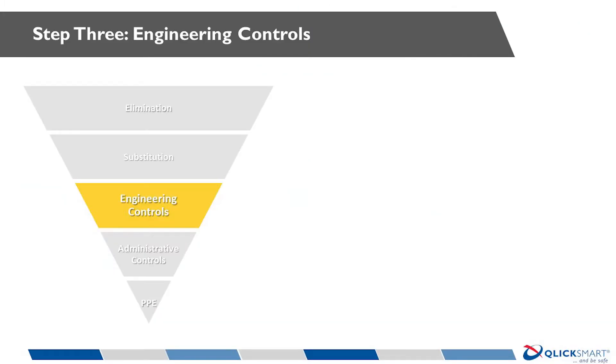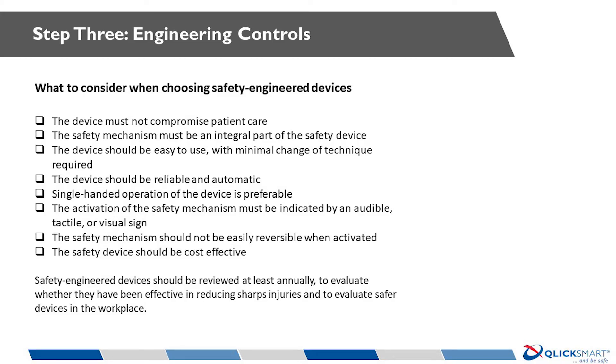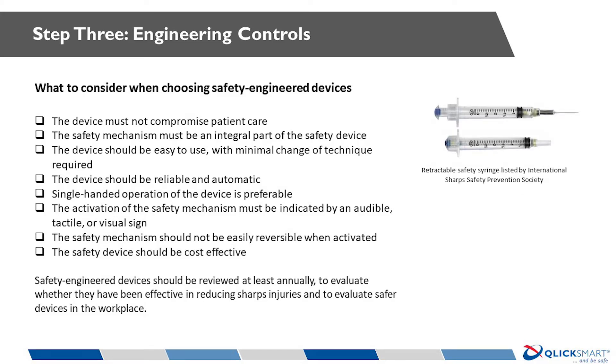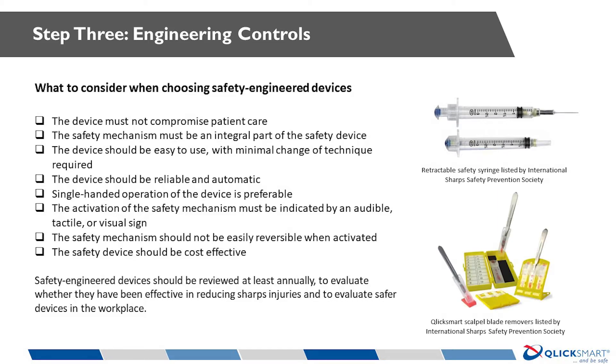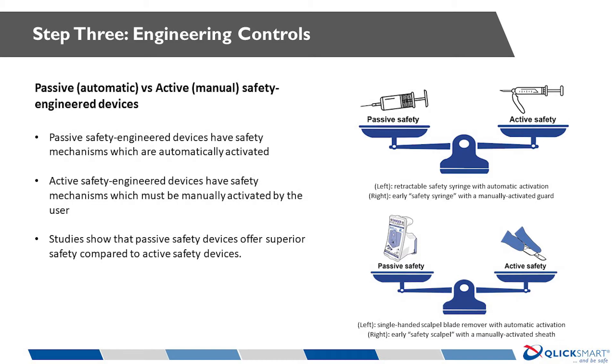Engineering Controls are devices specifically designed with a safety feature to protect the user from injury. An example would be a single-handed scalpel blade remover. By contrast, artery forceps — despite their frequent use to remove blades — are not designed for this task and are not considered an engineering control. Other examples include retractable syringes and sharps disposal units that comply with relevant regulations. Recent studies have shown that all safety devices used as engineering controls are not equal; they can be categorised into more effective passive or automatic safety devices and less effective active or manual safety devices.